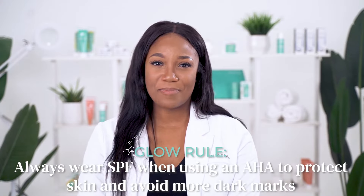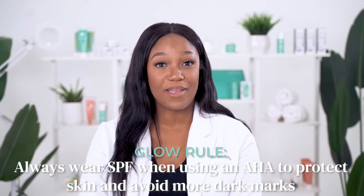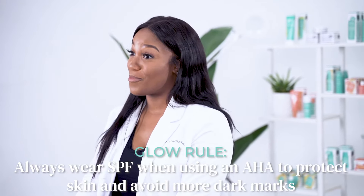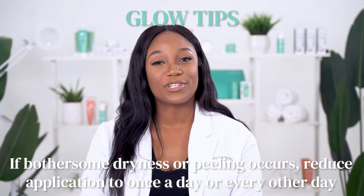Because these pads contain an alpha hydroxy acid, we recommend using an SPF 30 or higher, as your skin may become more susceptible to sun sensitivity. Plus, we want to avoid more dark marks from sun damage. If bothersome dryness or peeling occurs, reduce application to once a day or every other day.